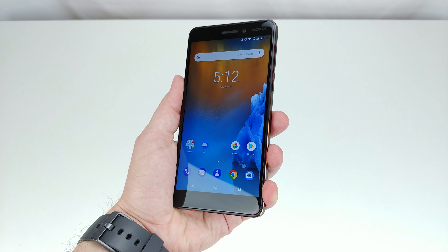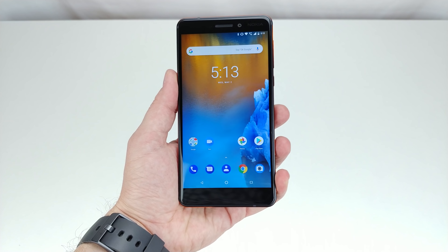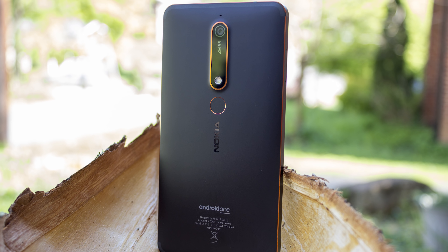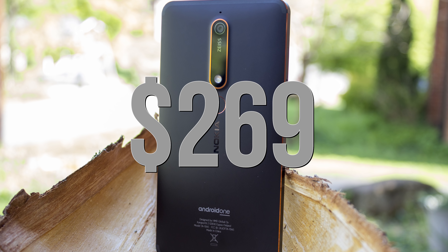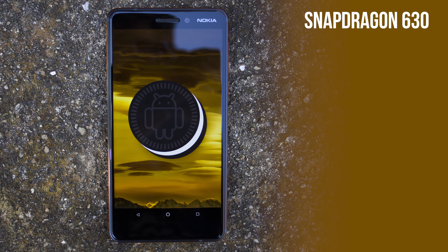On sale at Amazon and B&H Photo, the Nokia 6.1 retails for $269, a notable price increase from last year's $229 Nokia 6, but with some significant spec increases in the most important areas.